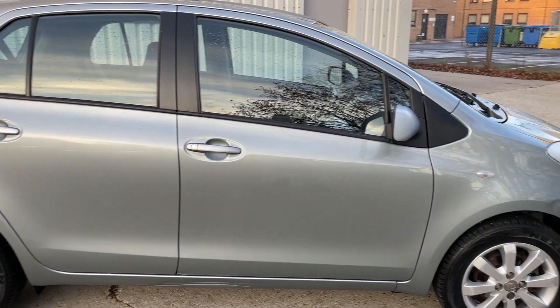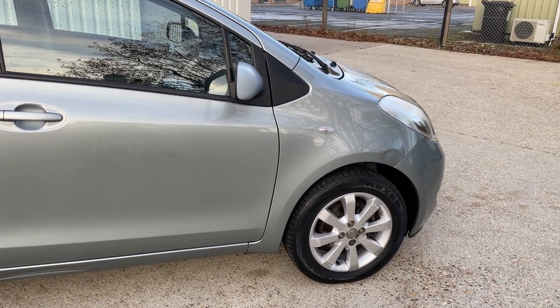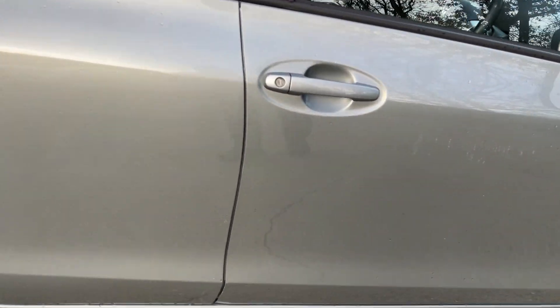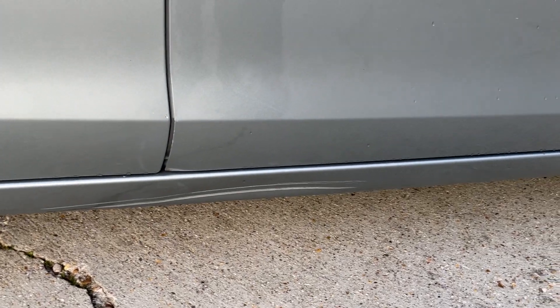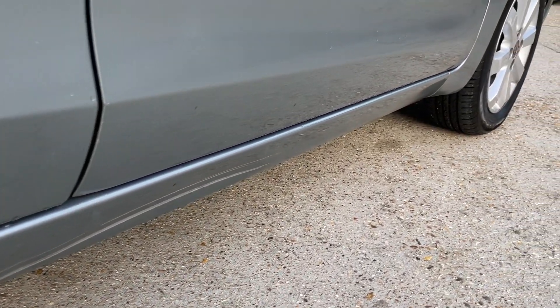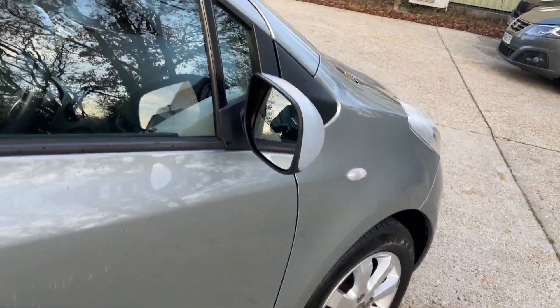Taking a couple of steps back from the car, the chips are not overly noticeable but they are there, so I have to point them out in the name of transparency so you have full sight of this vehicle's condition. There's also a dent on the sill underneath.